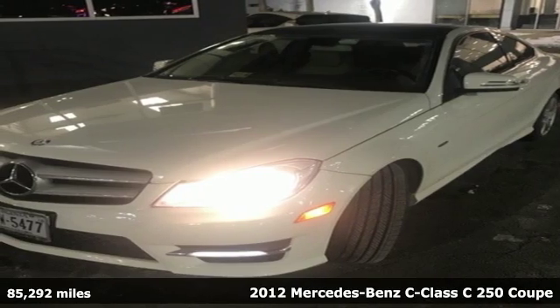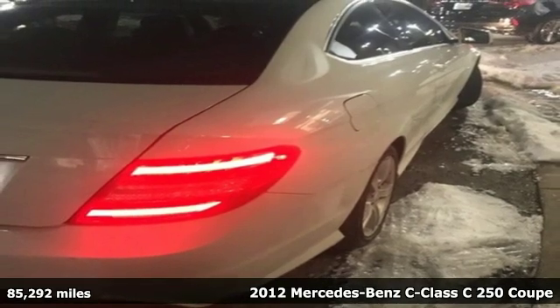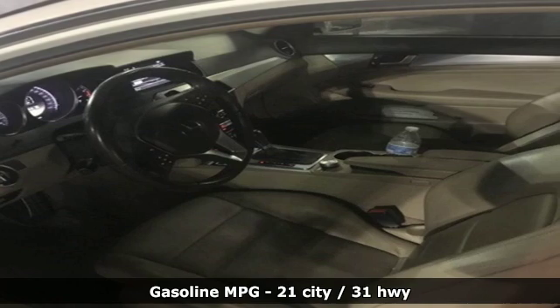Here's a 2012 Mercedes-Benz C-Class. High style, high performance Mercedes-Benz. And get ready for an impressive combination of features.